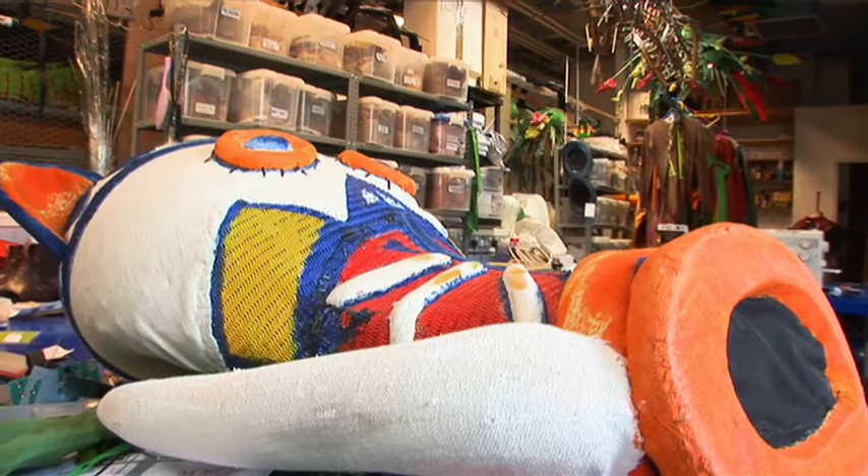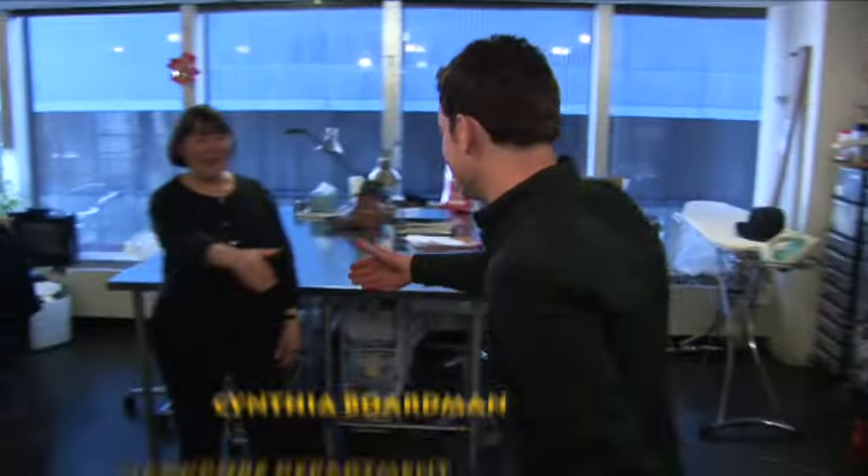So here we are up in the wardrobe department, well above the stage, where all of the repairs and alterations are going on for this evening's performance. Hi Cynthia, nice to see you. Is it all right if I have a little look over everybody's shoulders while they're doing their work? Can we have a look over there first, where the beaded things are hanging on this reel?